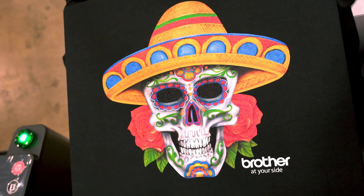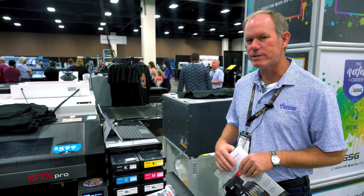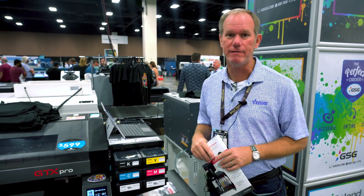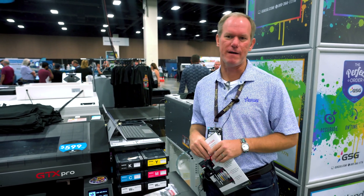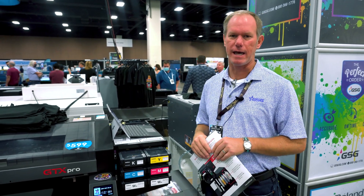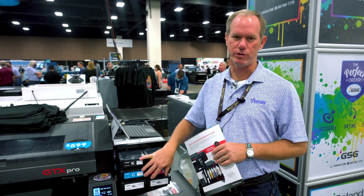How many shirts do you need to print to justify bulk versus cartridge? We are looking at 1,500 shirts per month, which breaks down to 375 shirts per week or about 75 shirts per day. If you are printing more than that, then the bulk version is definitely a candidate for you. If you are less than that, then you probably should start with the cartridge version.